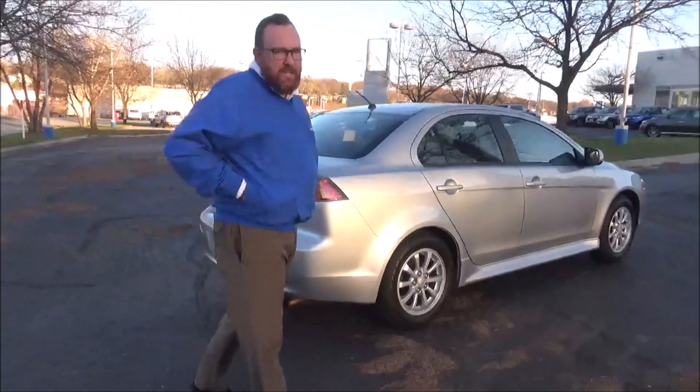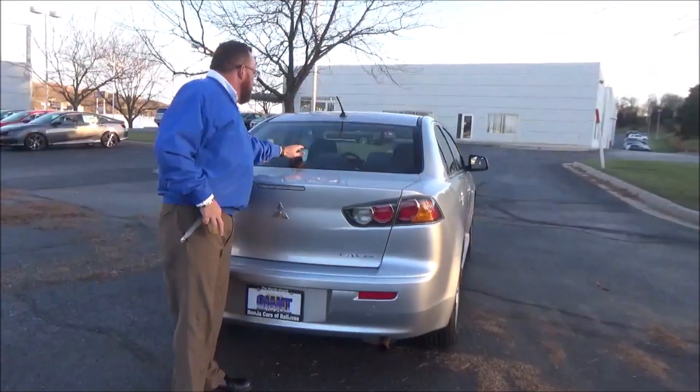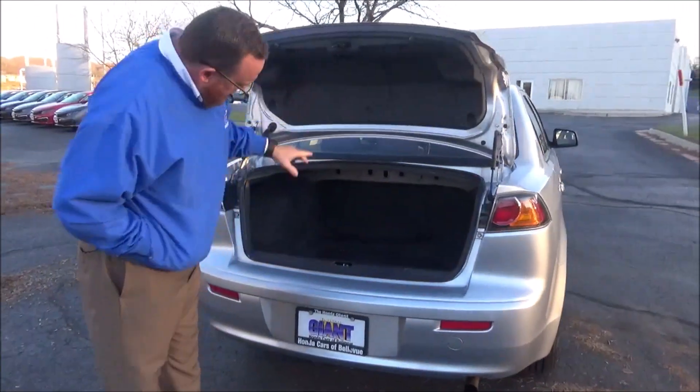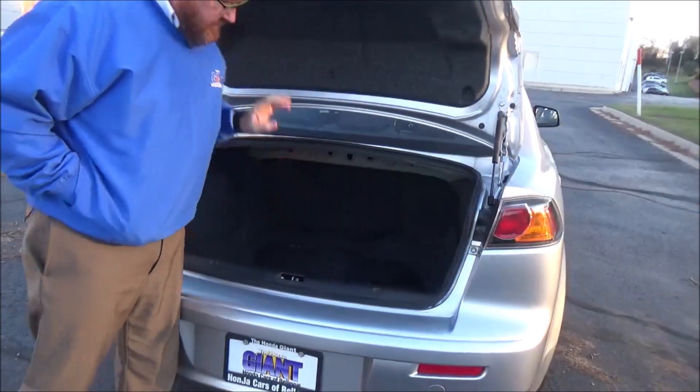Comes with our mechanical inspection and 60-day warranty. Altezza type wraparound tail lights, rear window defrost, high mount brake light, remote access to the trunk, 90-degree lift, 60/40 fold-down seats, all the mats are here, and spare tire, jack, and tools underneath.